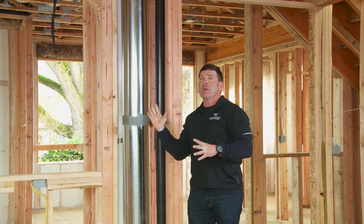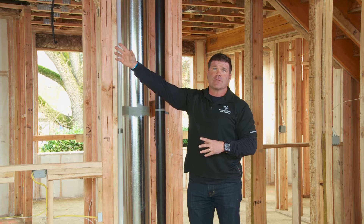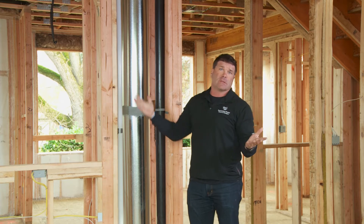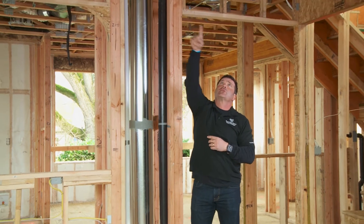It gets very hot. So imagine taking ducting and running cool air conditioning through a 180-degree attic — it's not very efficient. Nor is running 70-degree air through a 20-degree attic. So what we do now is use what are called open web floor trusses. And I pointed them out to you in the rough framing stage.